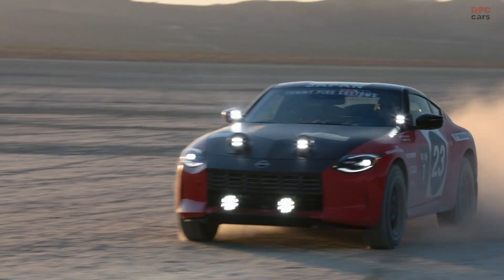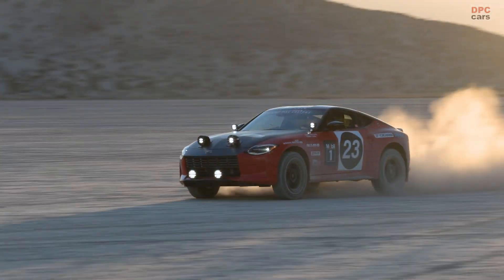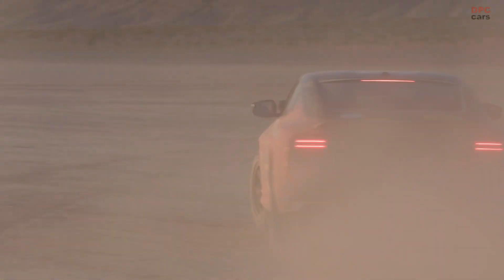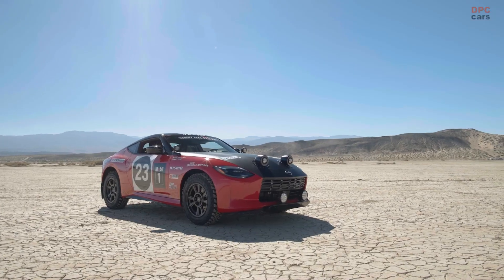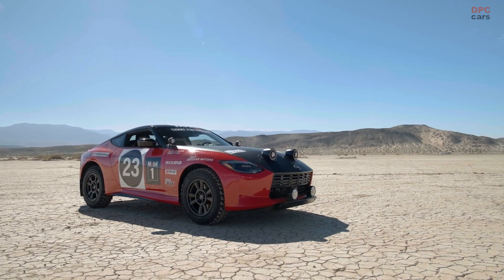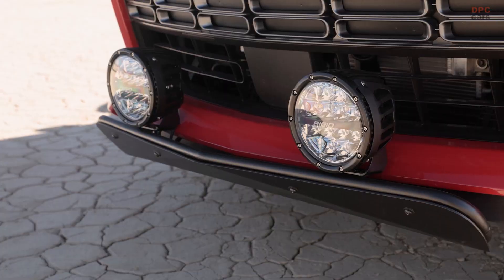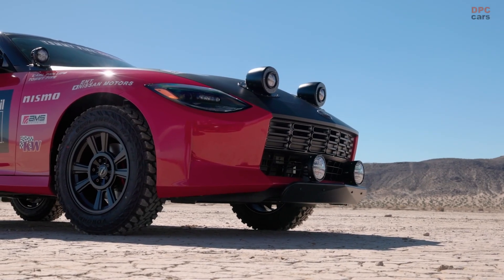Nissan is all set to pay tribute to its rich motorsports history at the 2023 SEMA show, held from October 31st to November 3rd at the Las Vegas Convention Center West Hall. In a nod to decades of rallying triumphs, the Japanese automaker will showcase two exceptional vehicles: the Safari Rally Z Tribute, crafted by Tommy Pike Customs, and an authentic replica of the Datsun 240Z Safari Rally Car.